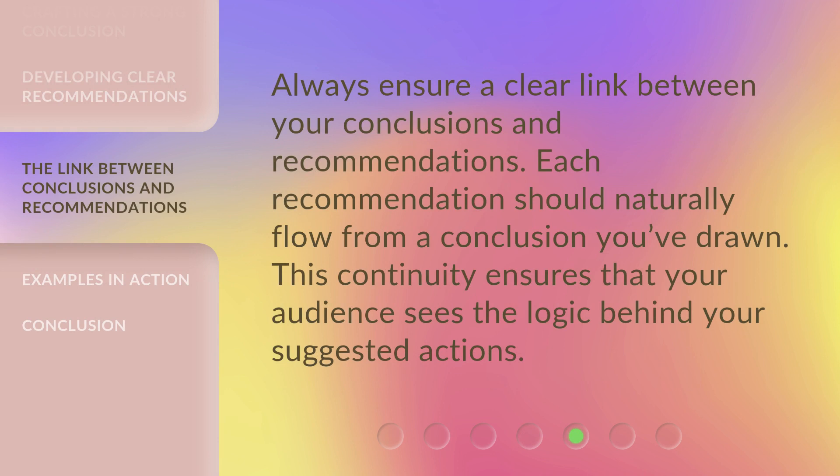Always ensure a clear link between your conclusions and recommendations. Each recommendation should naturally flow from a conclusion you've drawn. This continuity ensures that your audience sees the logic behind your suggested actions.